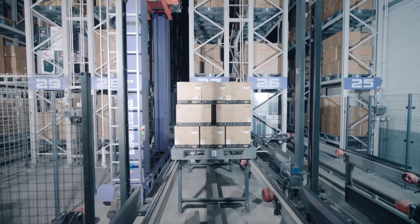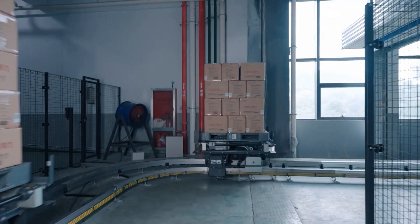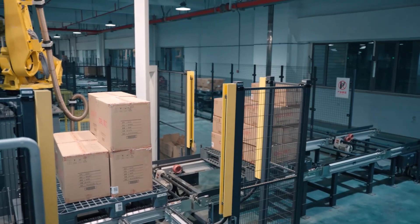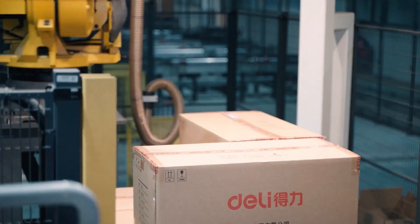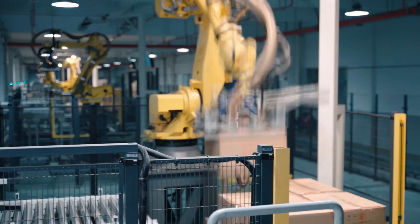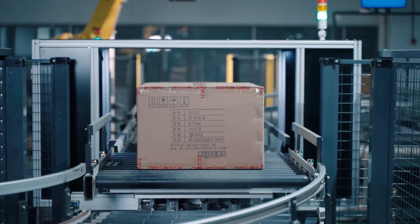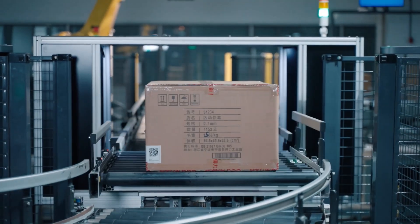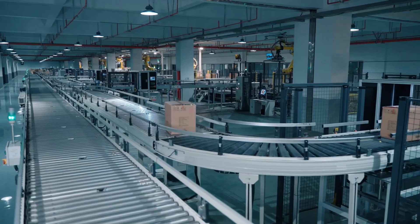Slow-moving items sent from a unit load ASRS are retrieved by an STV and transported to the robot picking area. Each robot is equipped with a camera that scans the barcode position as it picks. The conveyor can adjust each case's orientation as necessary, and the picked cases are automatically transported to the first floor.